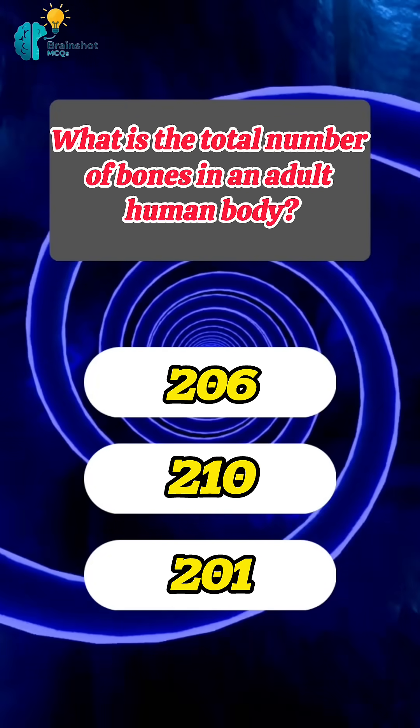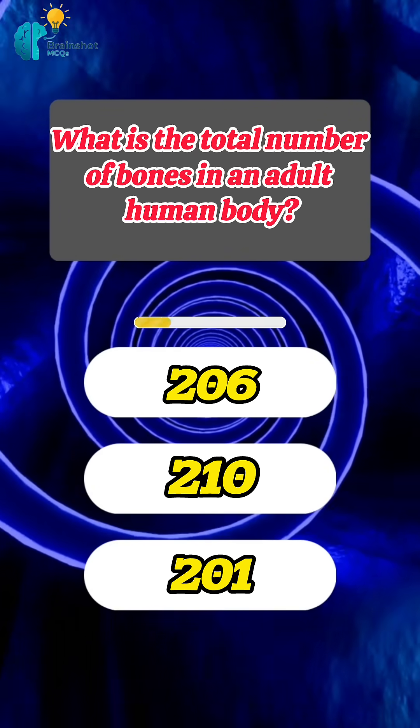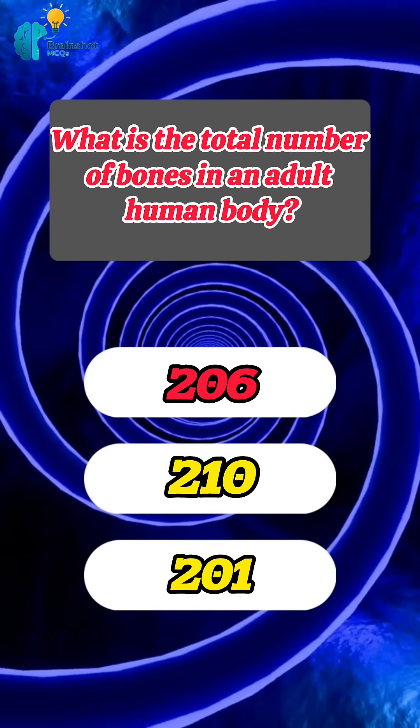What is the total number of bones in an adult human body? Correct answer: 206.